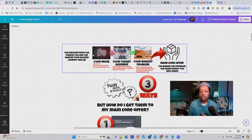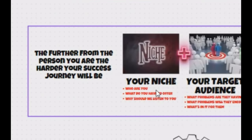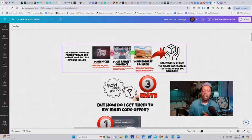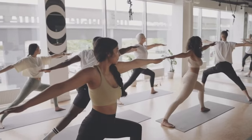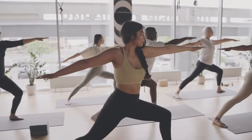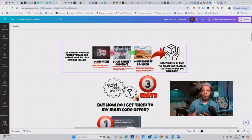Ask yourself these three questions: Who exactly are you? What do you have to offer? And why should we listen to you? Who are you right now — are you a stay-at-home mom, an aspiring fitness coach, a trucker, a postal worker? Those are the people you want to reach because they are going to relate to you the most.